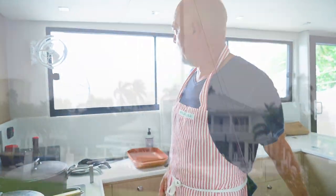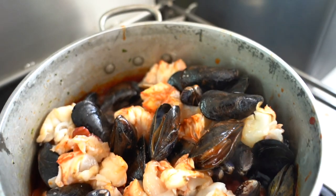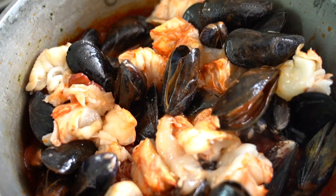Today is a rainy day, as you can see, and it's a perfect day to be indoors and cook some cacciucco — cacciucco alla Livornese.